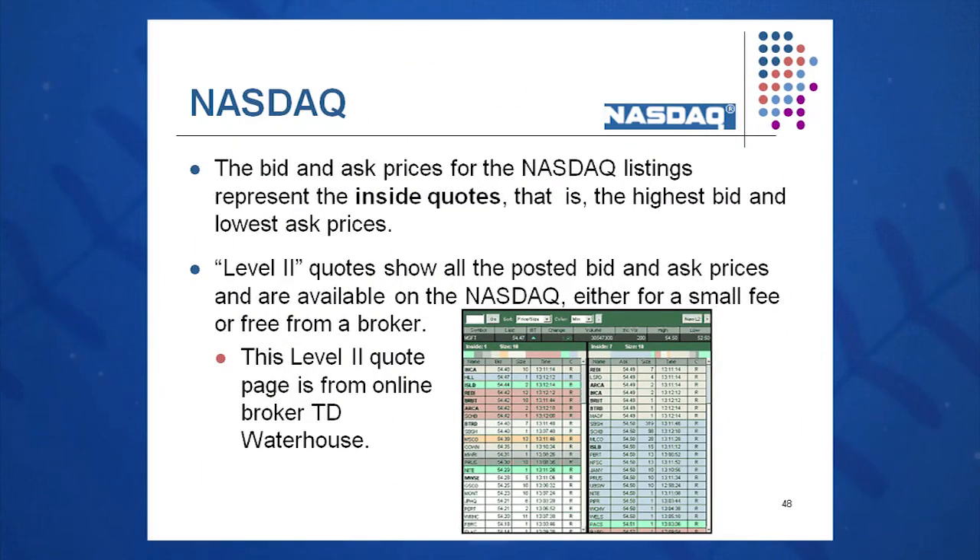If you want to get these quotes, you can get NASDAQ quotes in near real time — level two quotes — simply by being an active trader with a company like Fidelity or Charles Schwab. Generally, they give access to those quotes for free to their active investors, and it's becoming more prevalent on the internet through Yahoo Finance and other sites. They used to be 20 minutes delayed, but now they're getting to be near real time, giving the investor a real advantage.